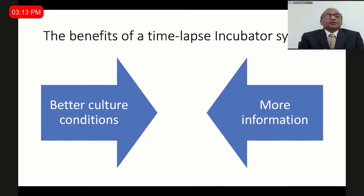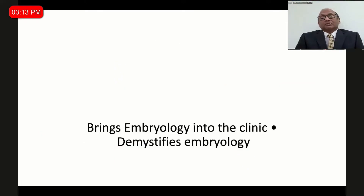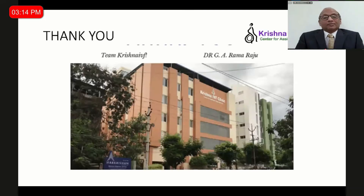That is what I wanted to say as a take-home message. Finally, time-lapse brings embryology into the clinic and demystifies it. The days of just calling up the embryology lab and asking 'how are the embryos?' and being told 'good' are gone, because now you have access in your own clinic to log into the chamber, look at the embryos, analyze them, and also show the patient why their embryo did not implant. I thank one and all for the patient hearing.